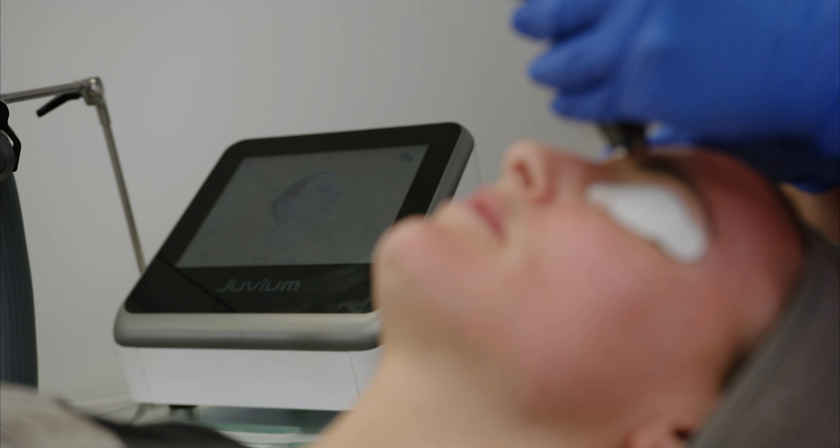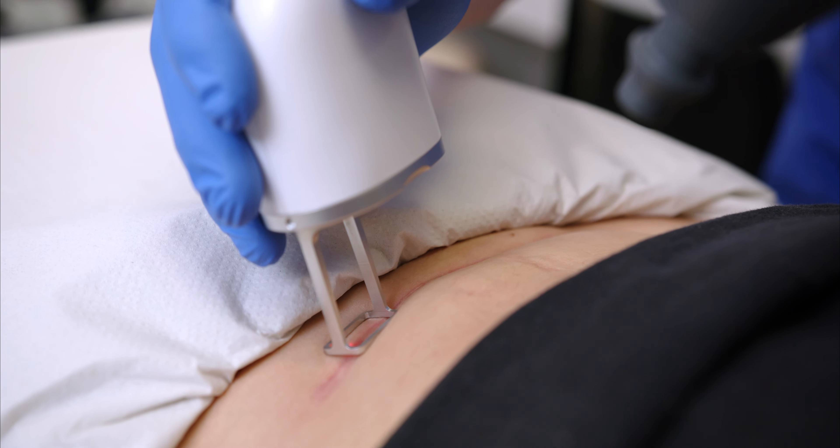Patients can return to work immediately after treating. Patients can expect that the skin will be noticeably smoother, tighter, and have an airbrushed appearance post-treating. We can treat other areas of the body such as hands, arms, and stretch marks.